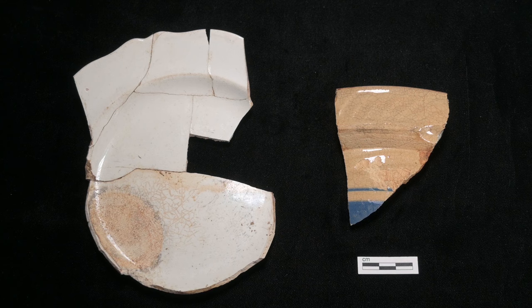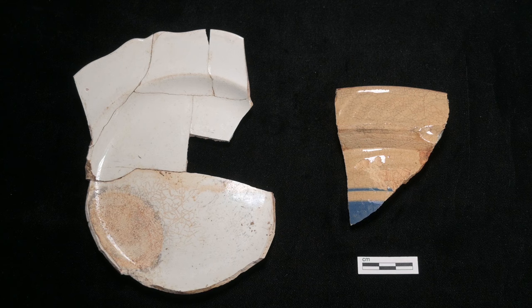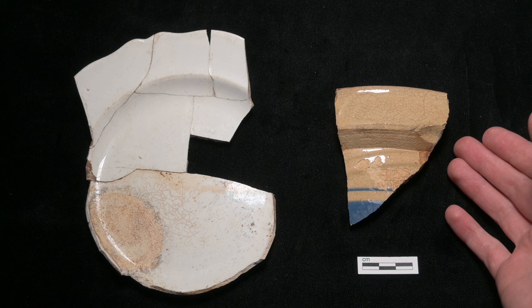Closer to the modern day, historic ceramics such as this whiteware plate, crocks, and this yellowware mixing bowl fragment preserve as well.